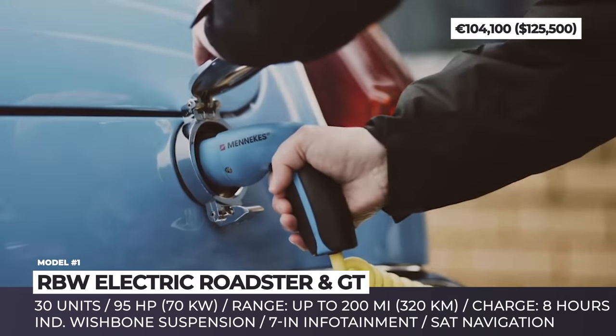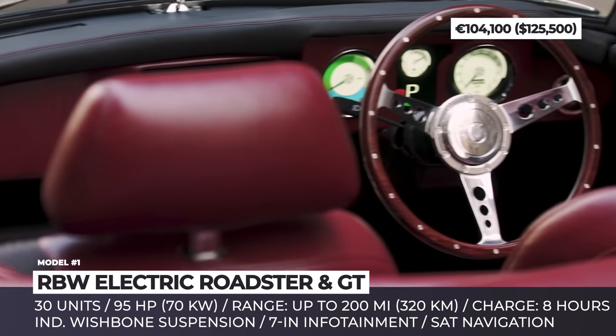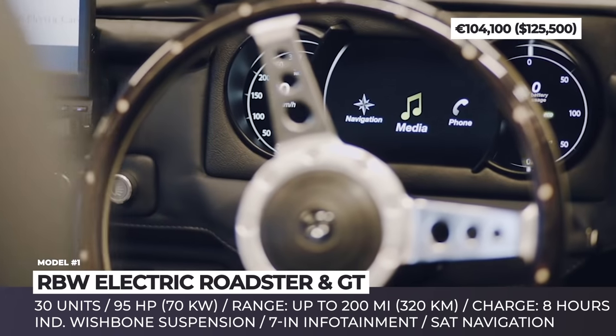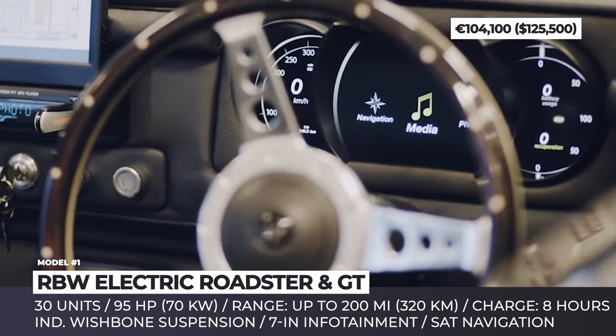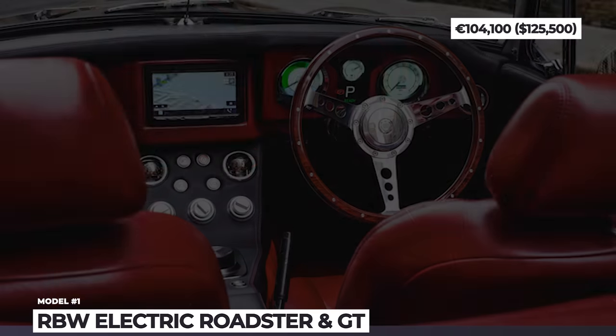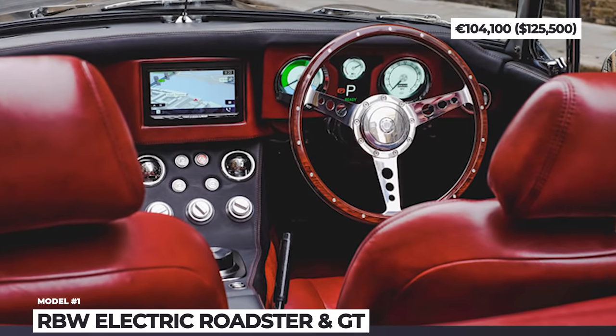Despite the old-school look, the EV gets an independent wishbone suspension with coilover damper units, leather interior, a 7-inch touchscreen, and satellite navigation. The production run will be limited to just 30 copies, in the GT hardtop or the roadster softtop variants.